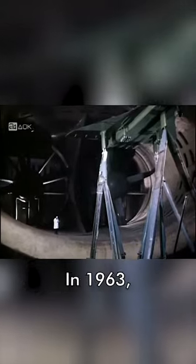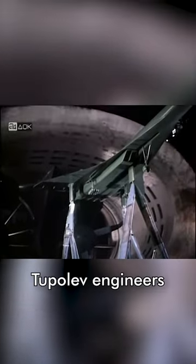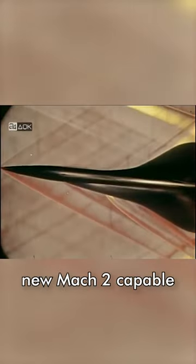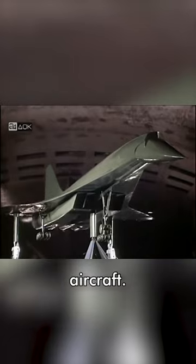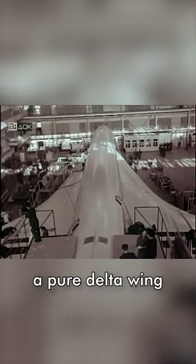This is the MiG-21i analog, also known as the Izdelya 21-11. In 1963, Tupolev engineers submitted a design for a tailless delta configuration for their new Mach 2-capable Tu-144 supersonic transport aircraft. However, they were unsure on how to design an aircraft with a pure delta wing configuration.